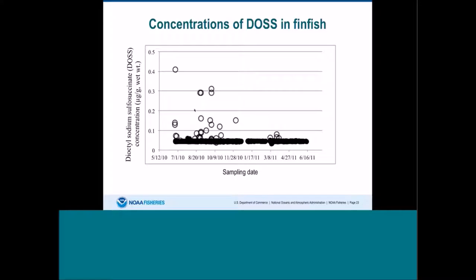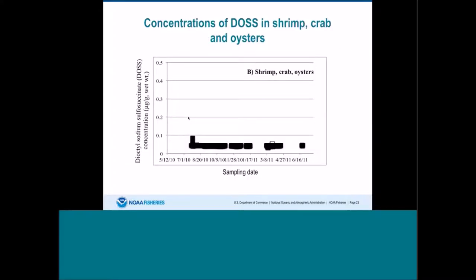I also looked at DOS concentrations overall in finfish. Most testing started in late June. The highest levels were found around when dispersants were still being used, and then levels rapidly fell off. There weren't very many detected levels in finfish. For shrimp, crab, and oysters, the story is even more interesting — we only had one detectable level in any animal, which was a brown shrimp sample collected in March 2011. The levels are just quite low.